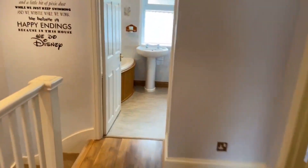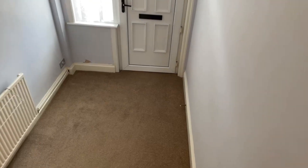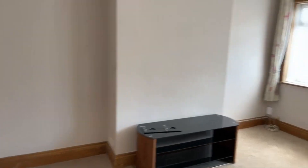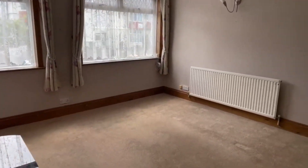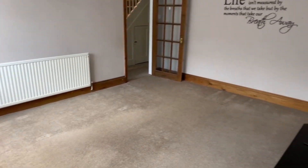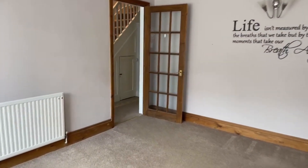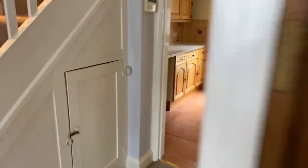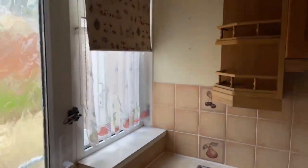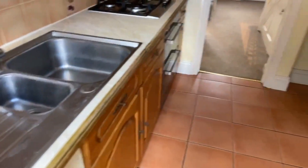So we'll just take you around the property one more time in case anyone missed the start. The price of this property is £1,400 per calendar month with a five-week deposit. This is a really nice, bright and airy, spacious three-bedroom terraced house. You do have off-street parking and it is available from the 2nd of July. You do have a back door in the kitchen and through the dining room. It is gas central heating.